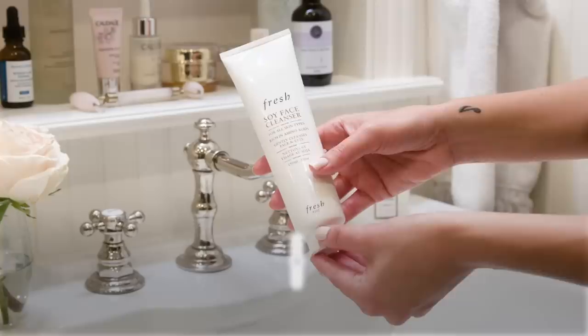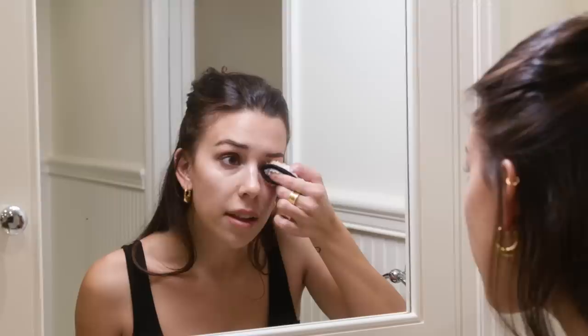I like to use it with this Fresh soy face cleanser. I just put a little bit of warm water on the pad. I've been using Fresh for maybe about a year now and I'm completely hooked and obsessed. You take your little pad and you can see a lot coming off. It takes off your eye makeup really quickly — even if I have waterproof mascara on, this will take it off.